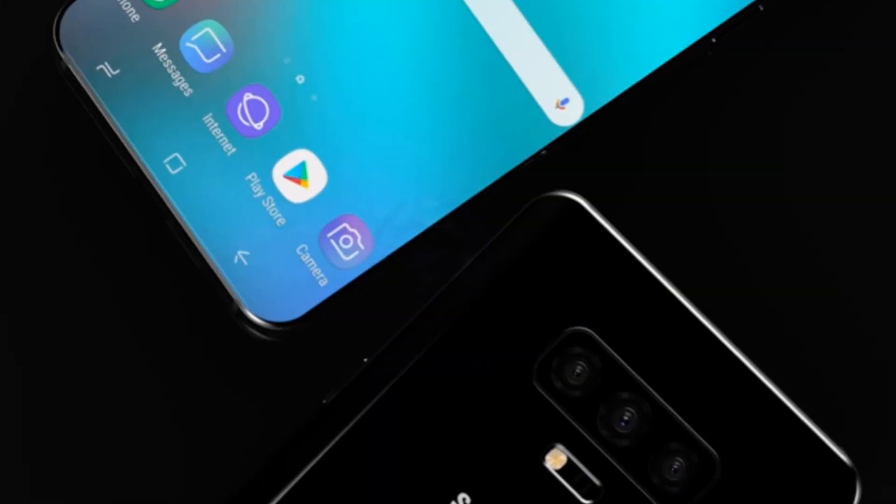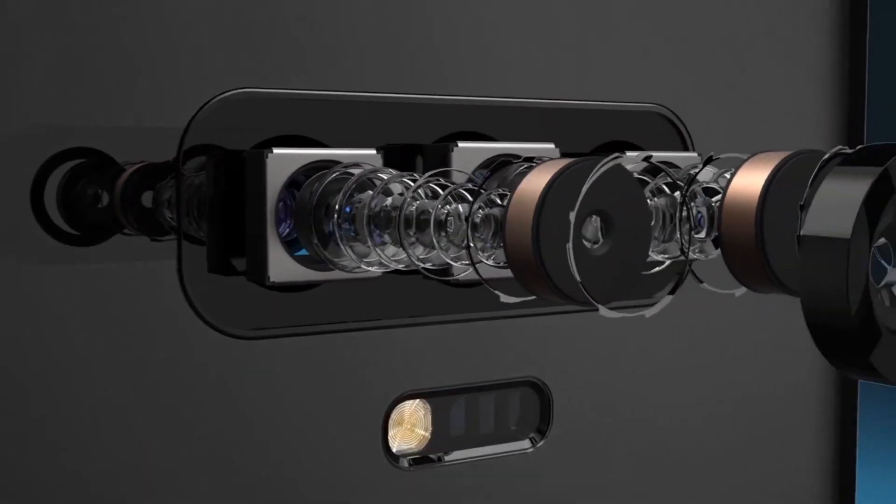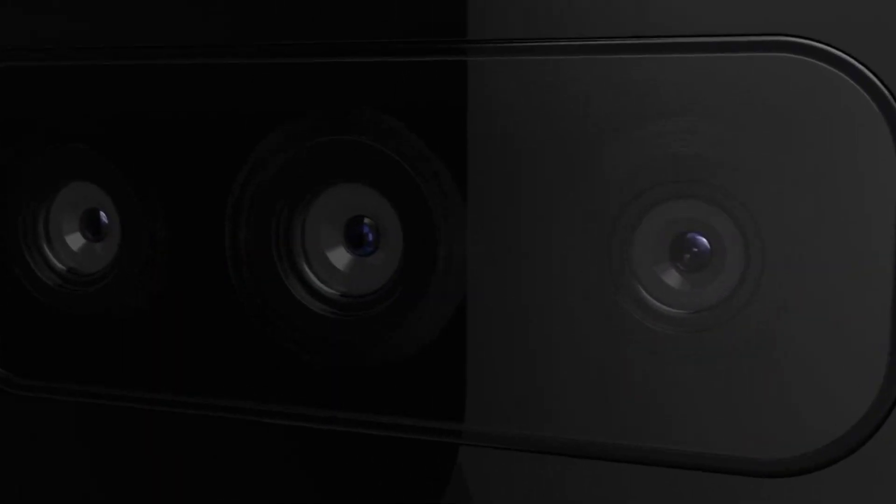Samsung will launch the Galaxy S10 with triple rear cameras and eye-catching gradient color schemes, and there's a chance it will even steal the limelight from the competition.